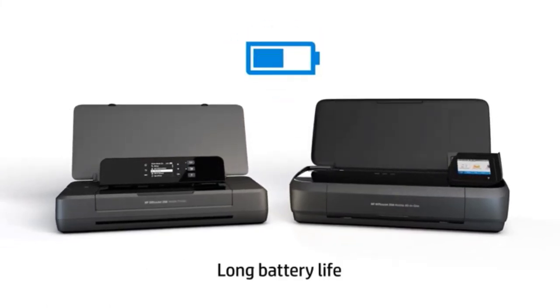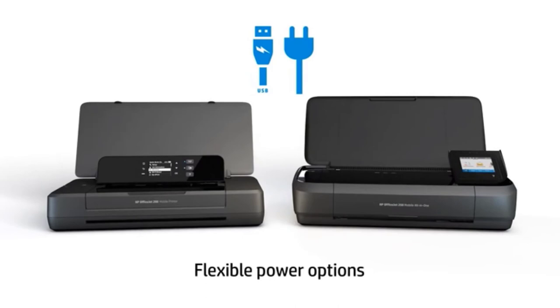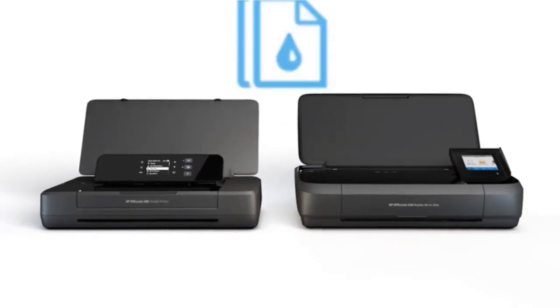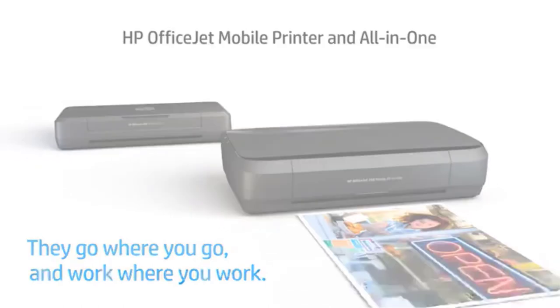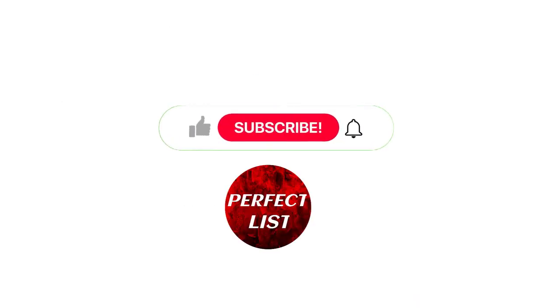For black ink, the quality can be as high as 4800 x 1200 DPI, and for color ink, the speed can be as high as 7 ppm. We like it since it is the ideal size for carrying. This video is helpful for you.